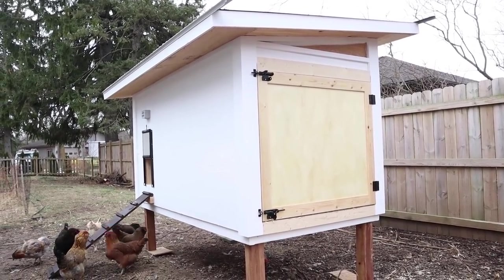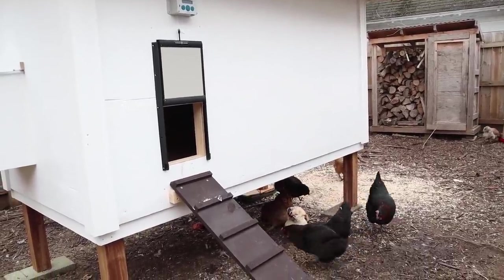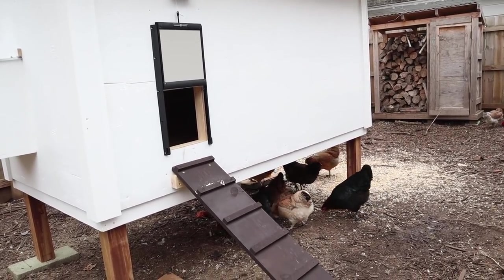We built our first chicken coop from scraps from other construction projects, so it wasn't the most efficient or prettiest, but it did the job for about three years. We're just finishing up a brand new chicken coop that is beautiful and a lot more expensive, but it will function so much better — including an automatic chicken door. That new coop was more than $500, but for a run-of-the-mill coop, about $500 give or take is a fair estimate.